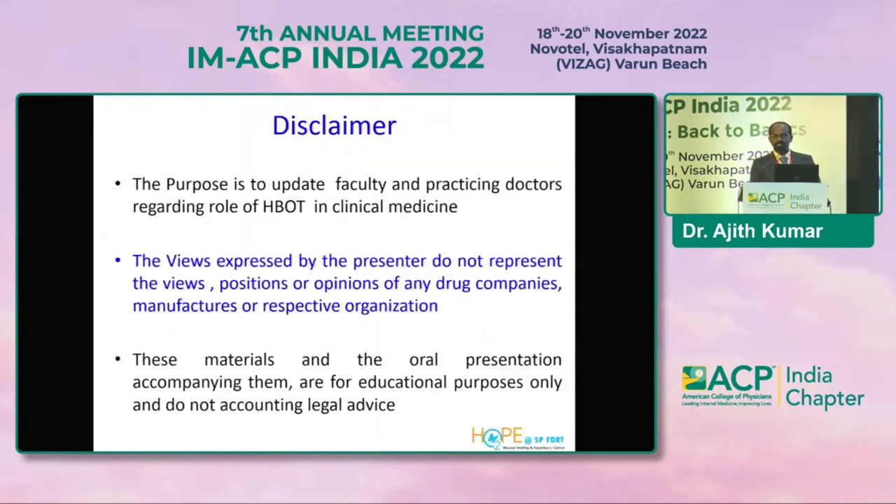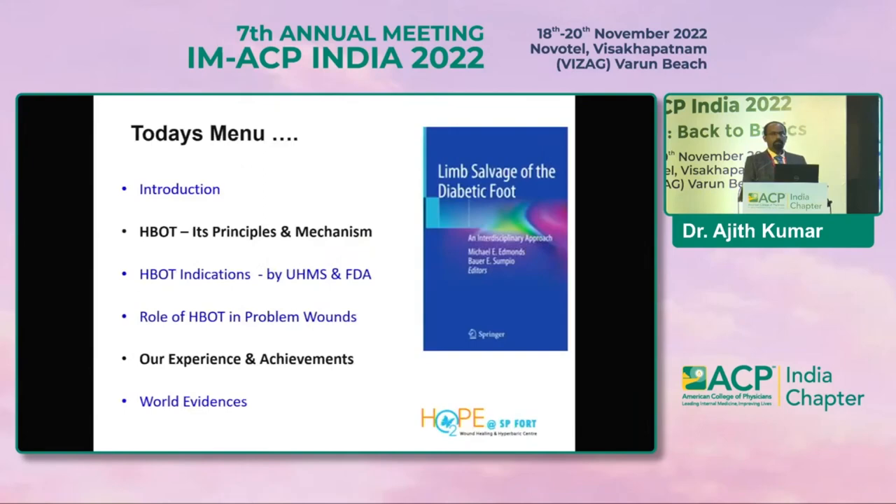This is my disclaimer slide. I'll be mentioning the principles, mechanisms, and indications approved by higher authorities, and the problem wounds — especially our experience and available evidence for those of us practicing in the field of diabetes.